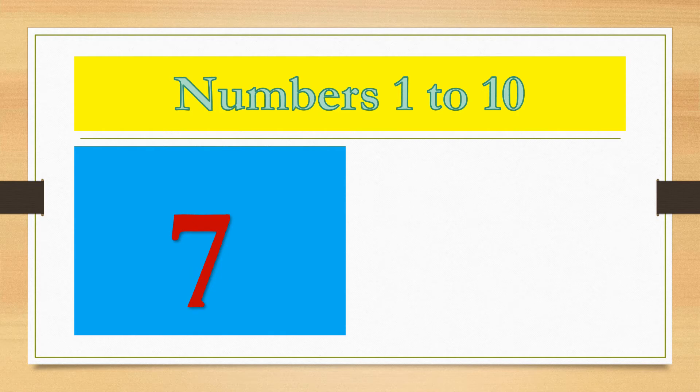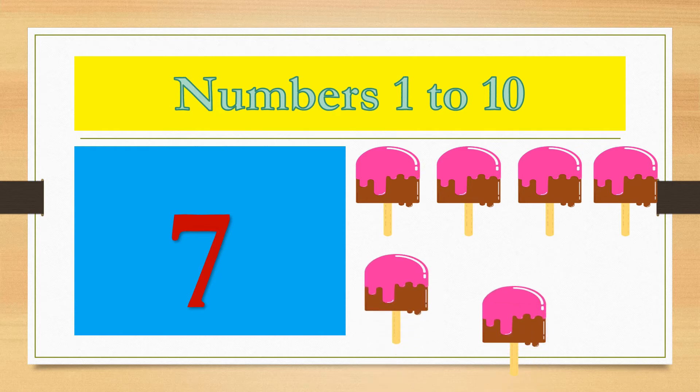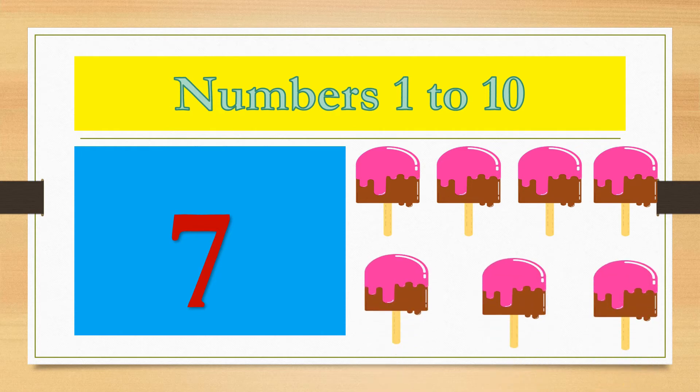Number 7. 1, 2, 3, 4, 5, 6, 7. 7 ice creams.